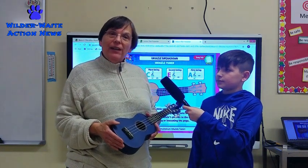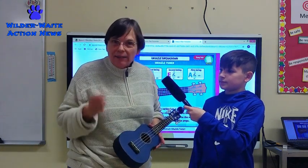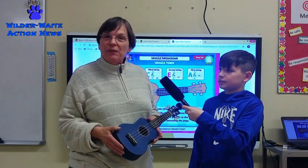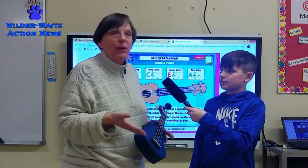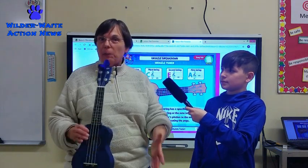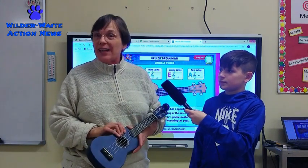Now, Mrs. Fredrickson decided to write a grant — she'd never written a grant before — and got 15 ukuleles through the grant money so that the 5th grade classes could do this great project. The other neat thing about it is we get to unpack our prior knowledge and bring that in. And since the ukulele is fairly portable, everybody can have success and have fun.